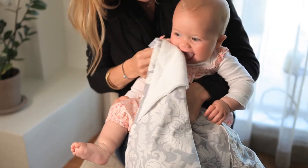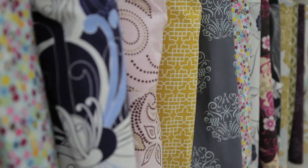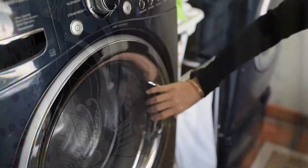We design many different nursing covers in all different styles, and any mom is going to find a pattern that suits her personality.